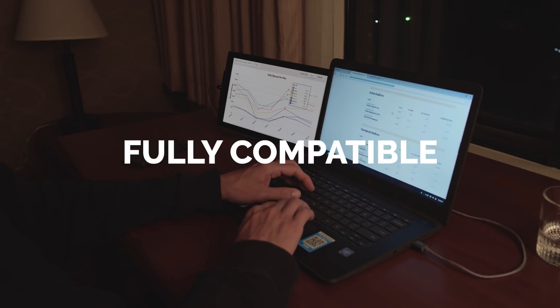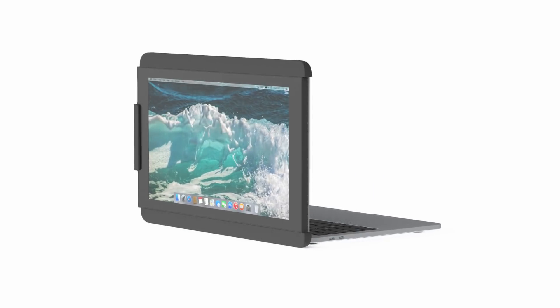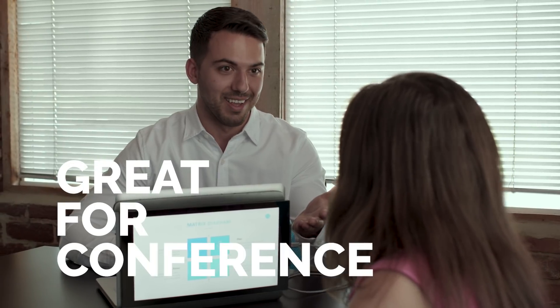It works with all laptops. Duo has a presentation mode where if you flip the screen 180 degrees, you could easily screen share with someone sitting next to you or across from you. It's a great tool during conferences.